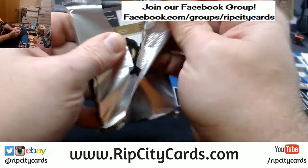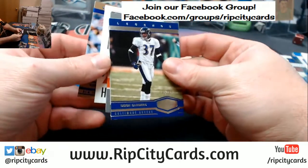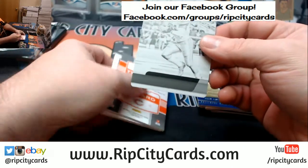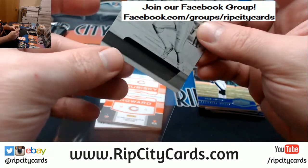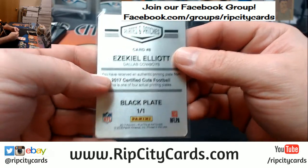Evan Ingram. Alright, so that was not that exciting. Earl Campbell to 50, Deion Sanders to 75. That is Cowboys — that's Zeke. We've got a Zeke from Certified Cuts.